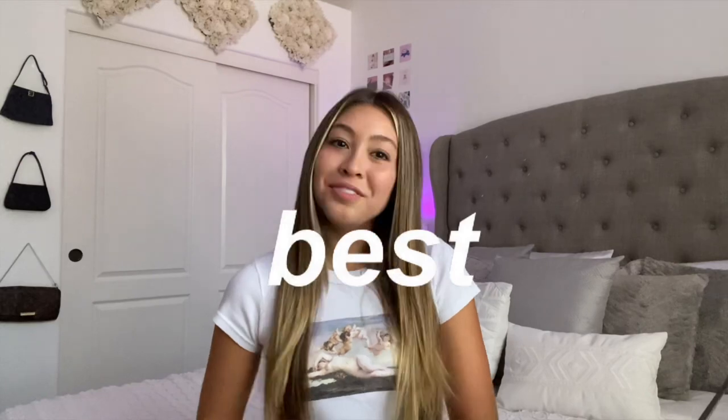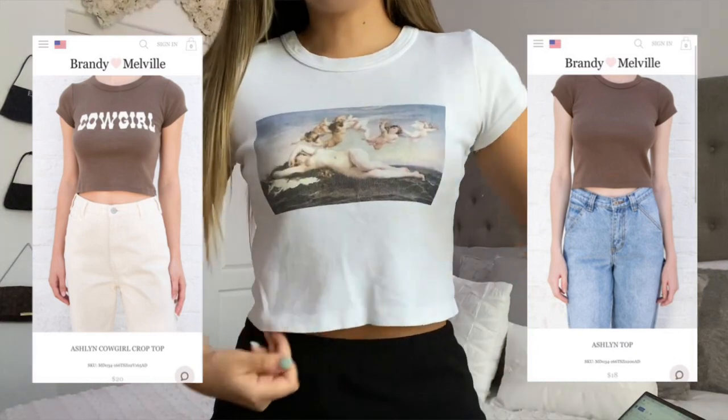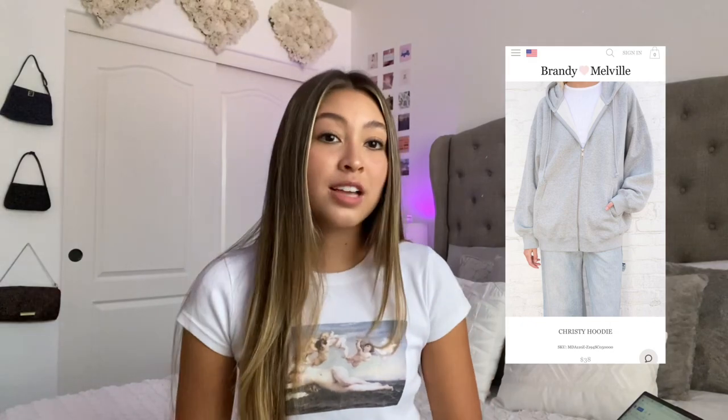Now moving on to the best! First up is the Ashland top, which I'm actually wearing right now — I have on the one with a little angel painting on it. Plain Ashland tops retail for $18 and the ones with graphics retail for $20. I just love the fit of these — super flattering, the perfect cropped length, and they have so many cute different graphics and designs as well as plain ones.